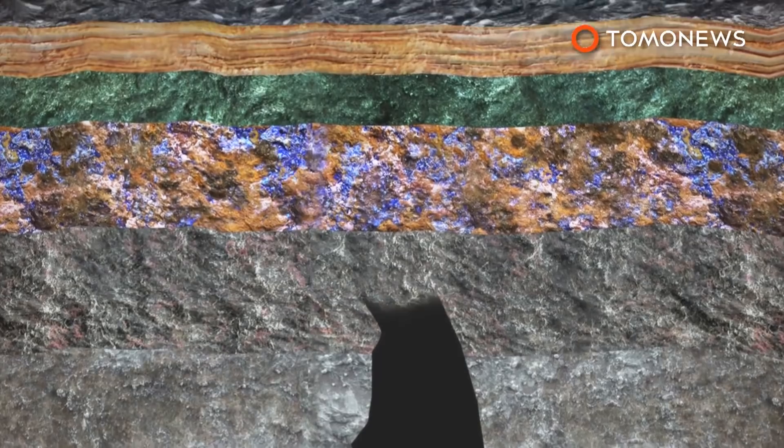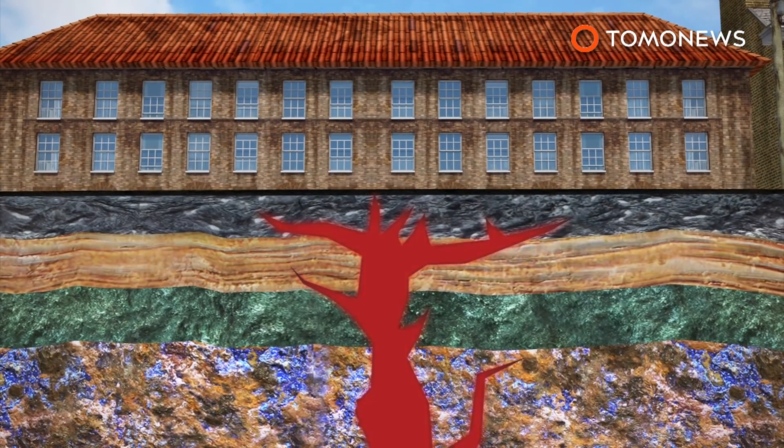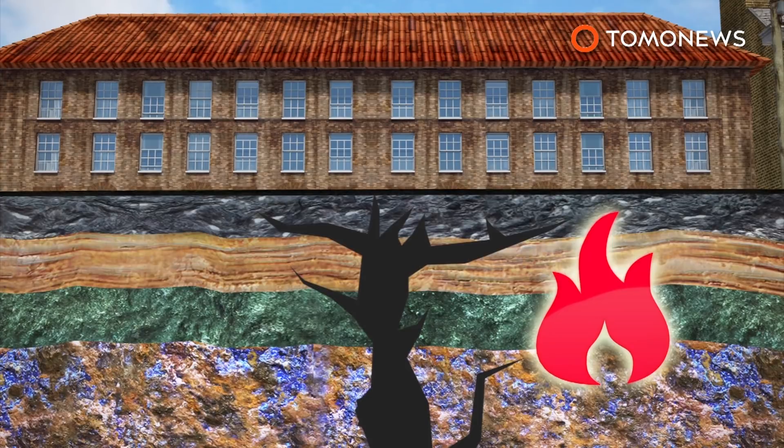Fracking opponents fear the process may cause cracks in near-surface underground rock. Methane gas can seep into these fissures and create flammable water. Scottish lawmakers will vote on whether or not to ban fracking later this year.